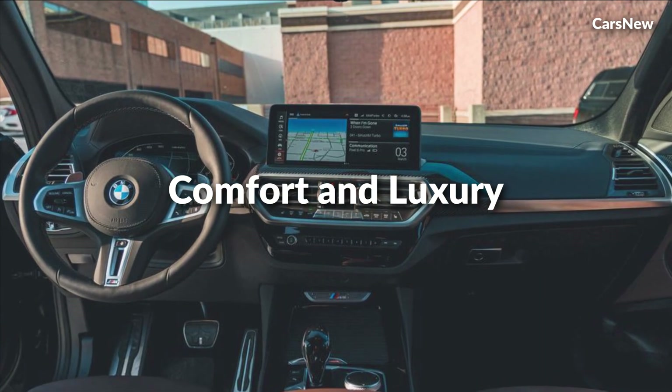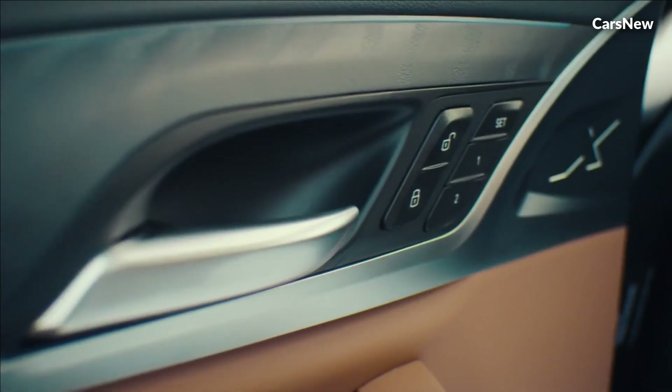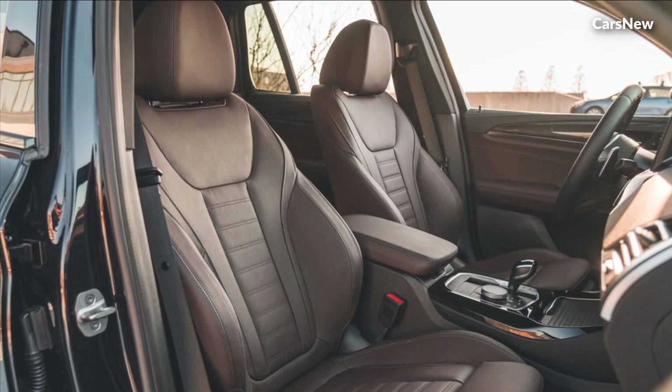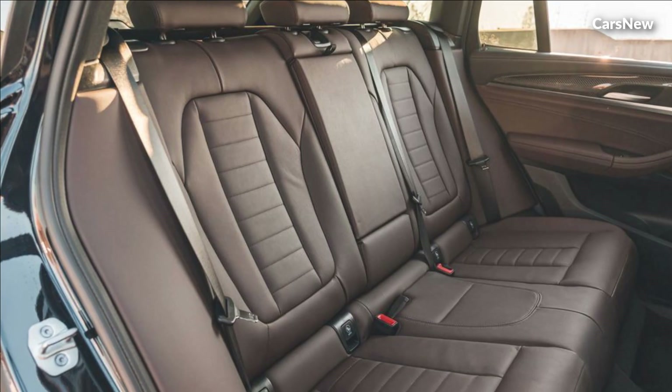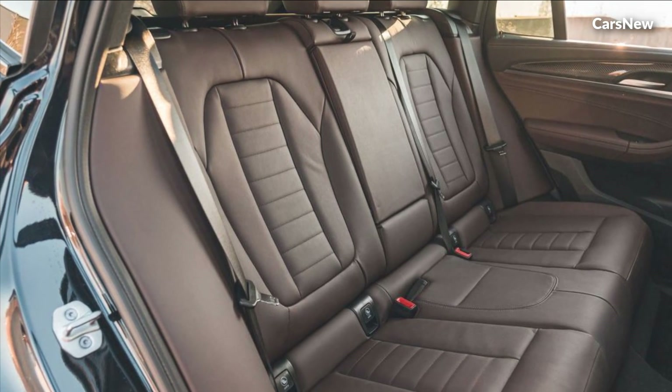Comfort and luxury. The interior of the 2025 BMW X3 is a testament to craftsmanship and attention to detail. Premium materials, exquisite finishes, and ergonomic design elements create a luxurious and inviting atmosphere for all occupants.